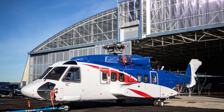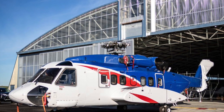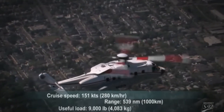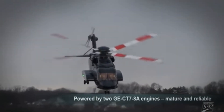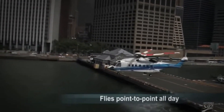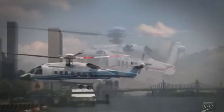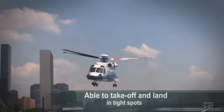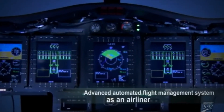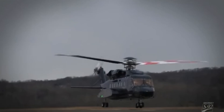Rocket Lab will be using the Sikorsky S-92 helicopter to capture the Electron rocket. This particular helicopter has a lot to offer. It will have about 151 knots — that's 281 kilometers per hour — with a 1,000 kilometer range, with enough power between its two engines. It flies point to point all day, with plenty of room to move around in. It has many options including armor and survivability equipment, and it's able to take off and land in very tight spots — like a barge or going back to base. It has an advanced flight management system, which is great given the inclement weather in New Zealand.